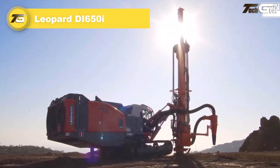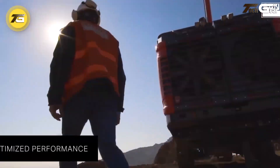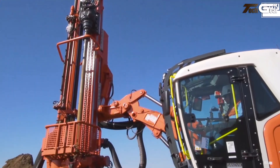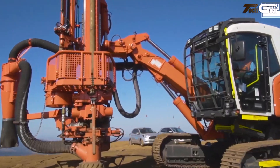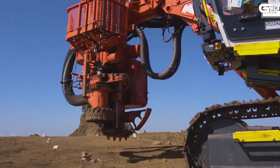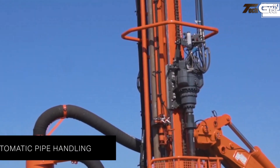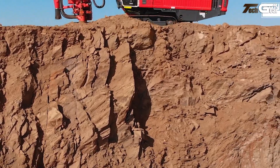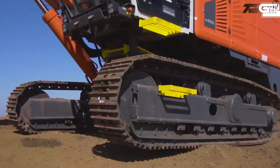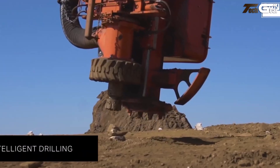The Leopard DI650i from Sandvik is a highly capable intelligent down-the-hole surface drill rig that sets a new standard for high-capacity drilling in quarry and mining applications. It handles hole diameters from 115 to 229 millimeters and accepts drill pipes from 89 to 140 millimeters, paired with robust 4, 5, or 6-inch DTH hammers for aggressive penetration. Powered by a 403-kilowatt Cat C15 engine with a high-pressure air system, this crawler-mounted rig combines strength with efficiency.